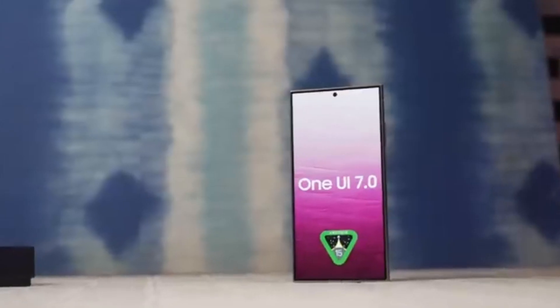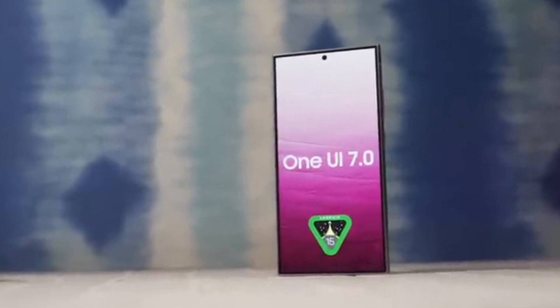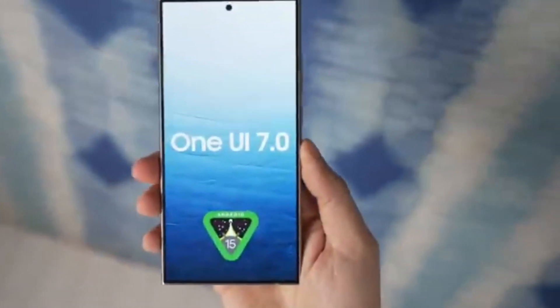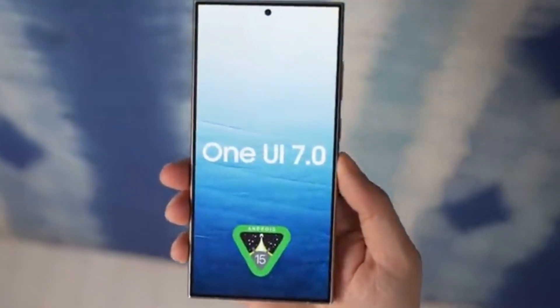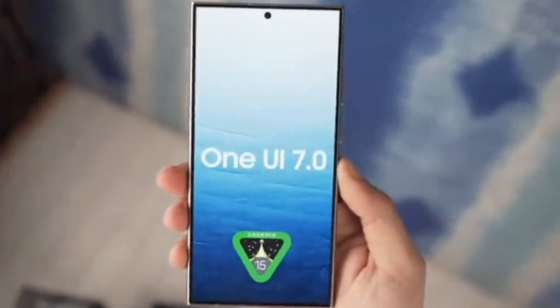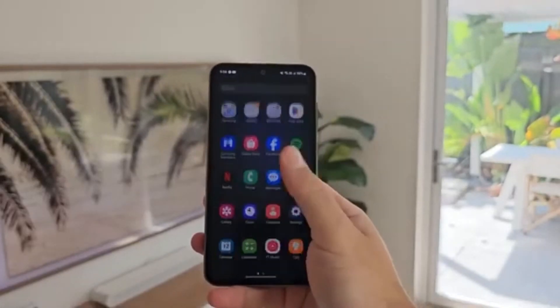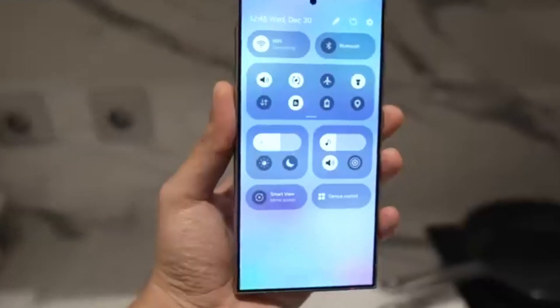Today we've got some exciting news for all Samsung fans, especially those eagerly waiting for the One UI 7.0 update. Over the past one and a half weeks, there's been a lot of buzz about the upcoming One UI 7.0, and the latest leaks have only fueled our anticipation. So let's dive into what makes this update a potential game changer, particularly for the Galaxy S24 Ultra.